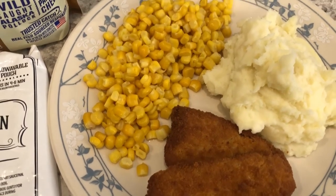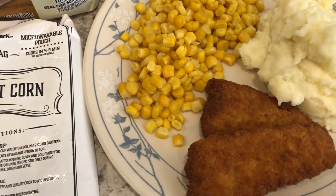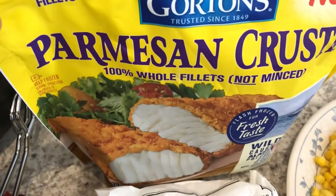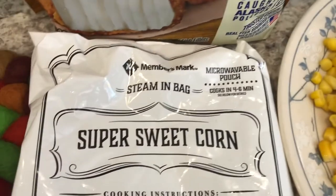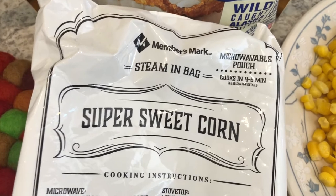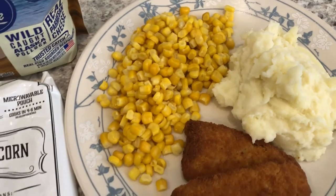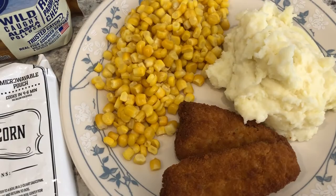Tonight we are eating from our freezer — we're having parmesan crusted fish that I cooked in the air fryer. We also had one bag of sweet corn from our freezer from Sam's — this is the final bag from a big bag I bought there. And we're just having some leftover mashed potatoes from the other night. This is what we are having for dinner tonight.